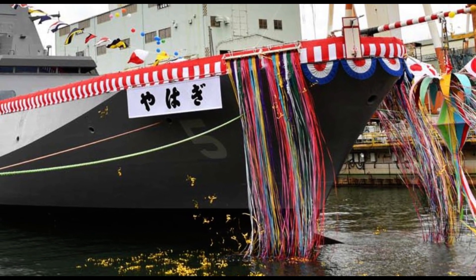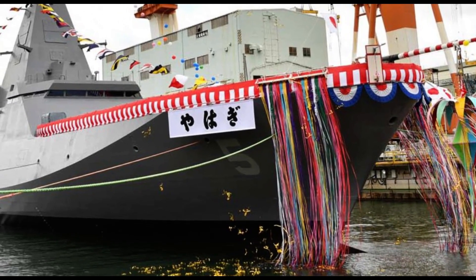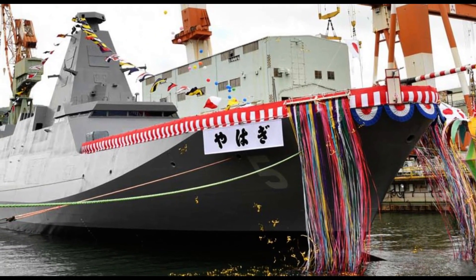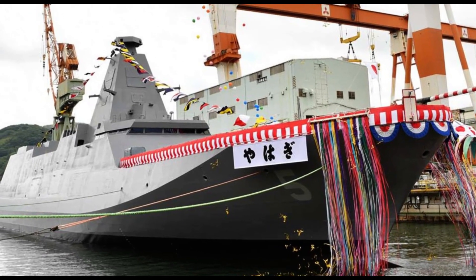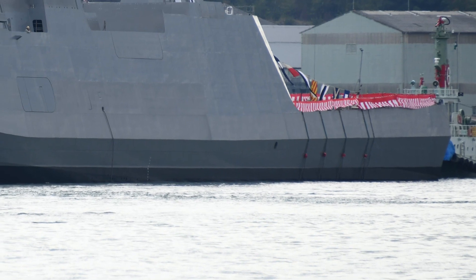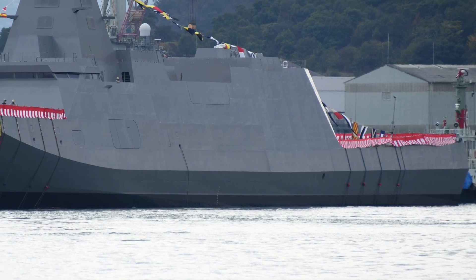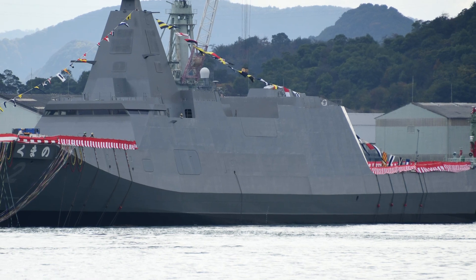Fact 4: Top speed of 30 knots. During the design phase of the Mogami frigate, there was talk about using jet propulsion to achieve high speeds such as 40 knots, similar to the United States Navy's littoral combat ships. Water jet propulsion is probably the fastest way to move through water. However, there were concerns that water jet propulsion consumes far too much fuel.